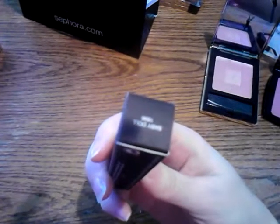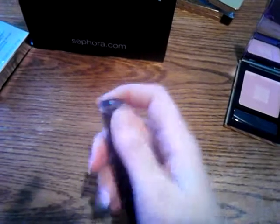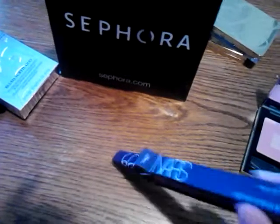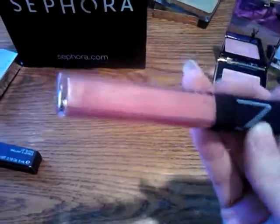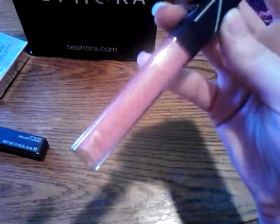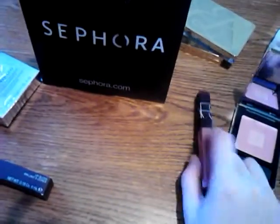And I got the NARS Lip Gloss in Babydoll. I liked the little lip gloss pots they used to have — I still have the Babydoll one. And yes, I got the lip gloss too. I really like that color and I saw they came out with it in a lip gloss, so I had to get that too. This is a beautiful pink shimmery color and I'm really hoping it's true to the one in the pot. I can't wait to try that out — I think I'm going to put it on as soon as I get done with this video.